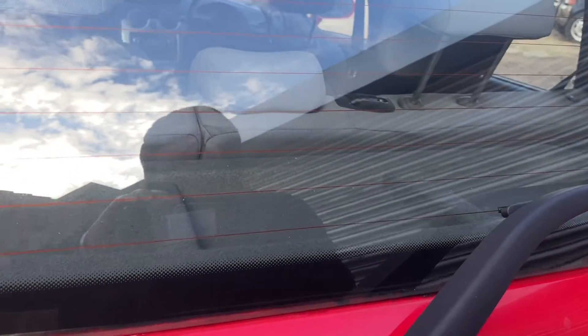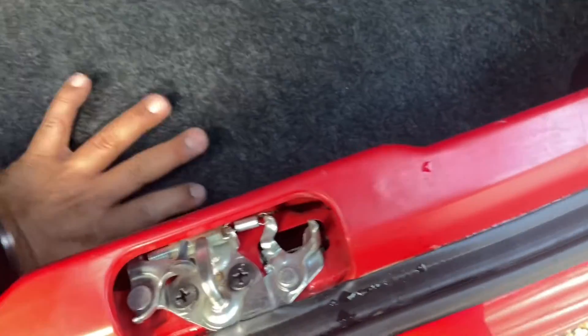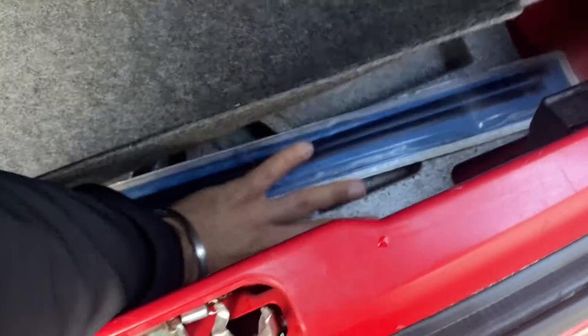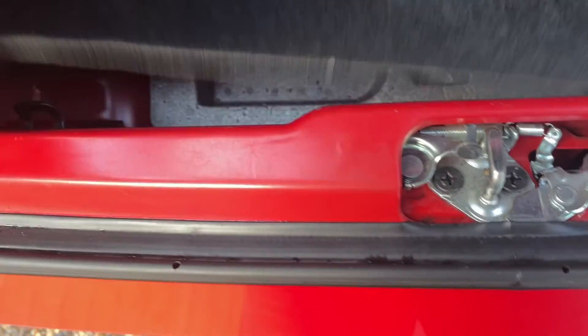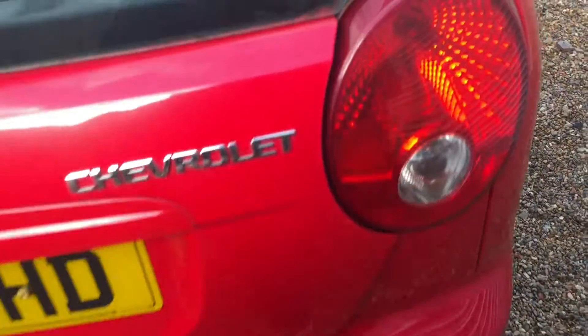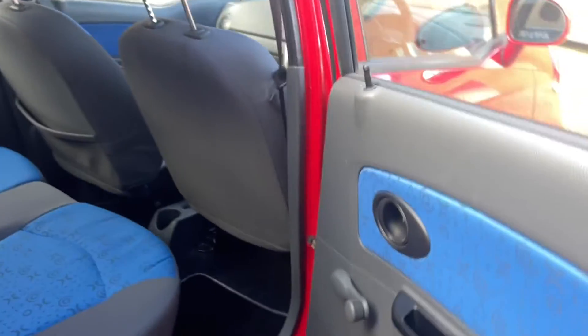Let me show you the boot size, which is really reasonable for one of these small cars. It's surprisingly big inside. So this is the boot — it comes with the spare wheel kit. It's got the spare wheel and the kit there, plus a wiper blade as well. It's a five-door, so you can get two very small people in and out of here without any issues.